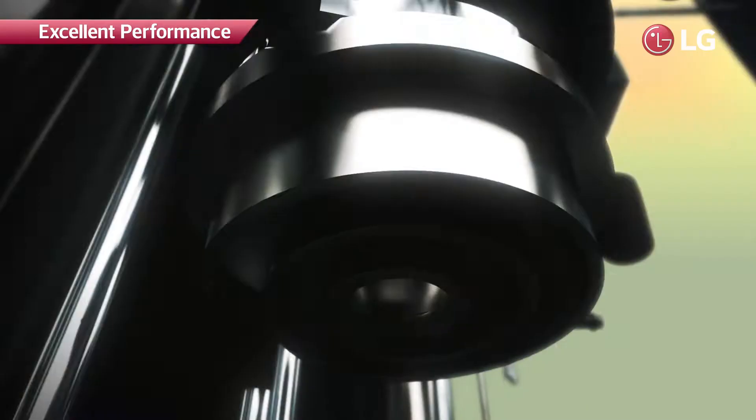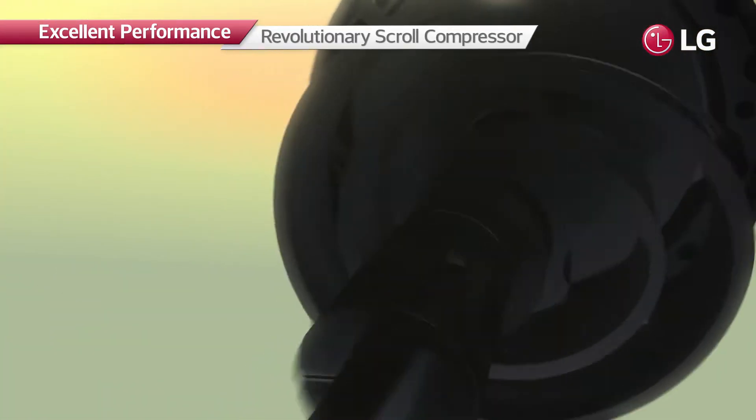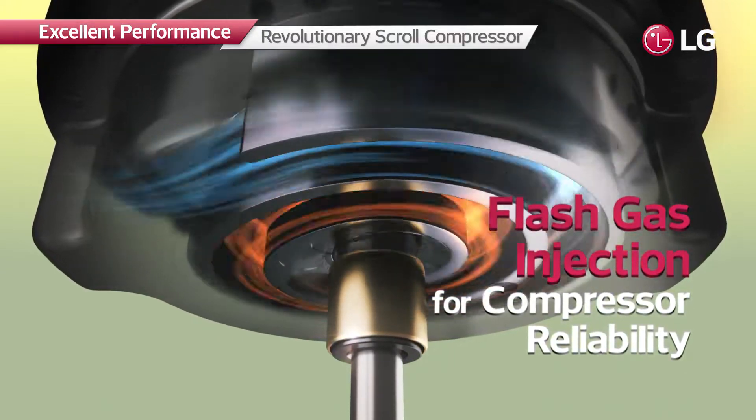In addition, the revolutionary scroll compressor achieves greater energy efficiency. Moreover, flash gas injection prevents overheating to provide more reliable compressor performance.